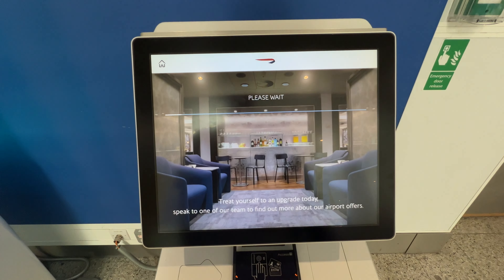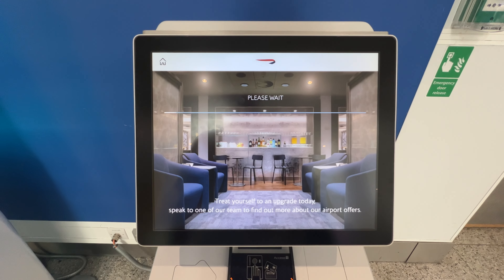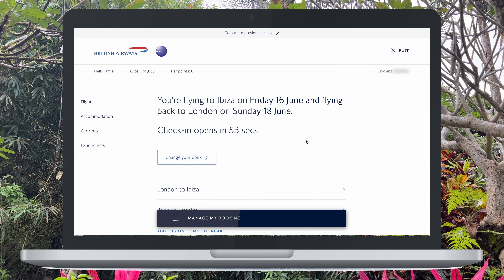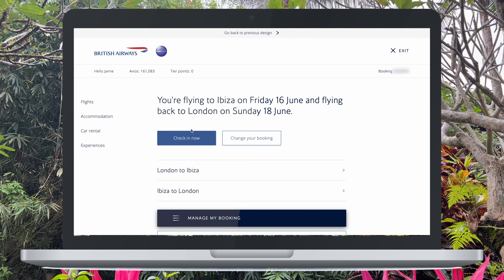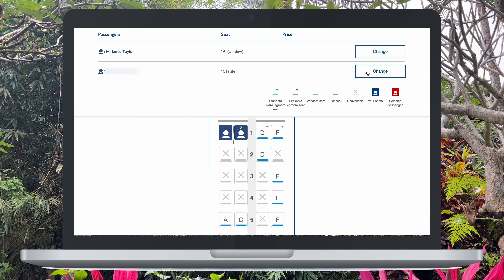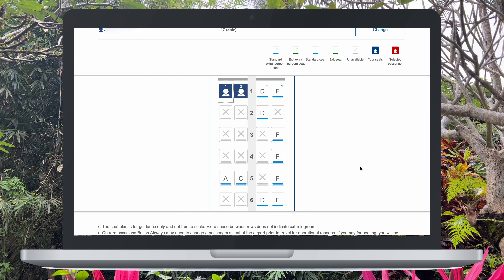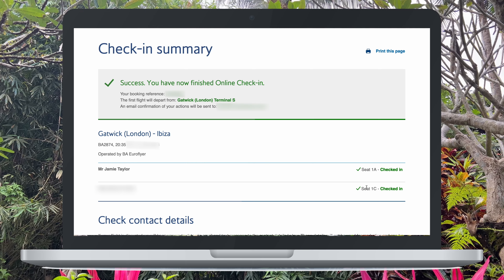I was however able to check in online before — BA online check-in opens 24 hours before departure — so we were there 24 hours and 53 seconds before today's flight hoping to bag the best seats. We're in luck: 1A and 1C are available, secured without it costing us a penny. For reference, BA wanted £45 each to reserve these seats when they were unblocked a few days before.